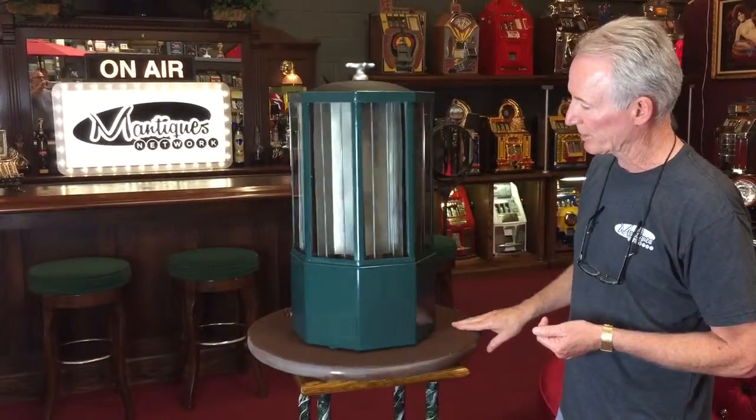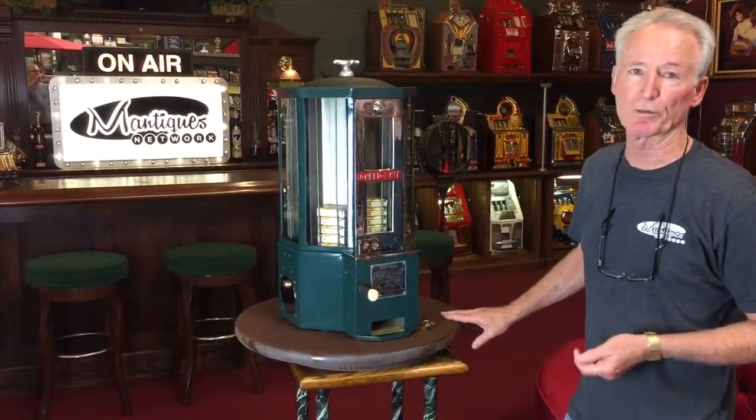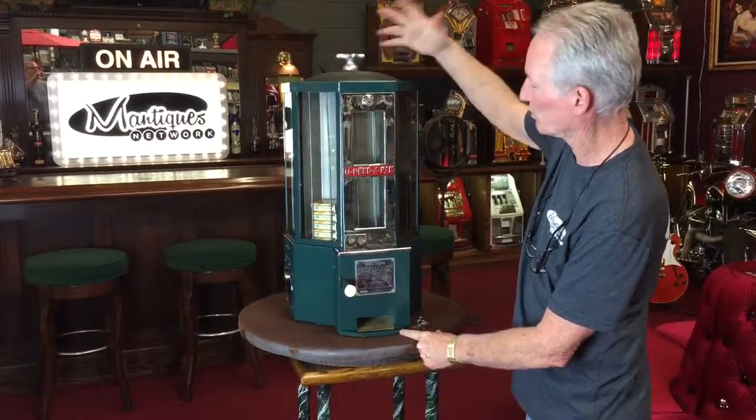We'll turn it around here a little bit for you. Very cool. We did it in a nice green, which is kind of an appropriate color for that period. The way it works is you just simply turn it around and it kind of locks in place — it's got a little spring-loaded lock.